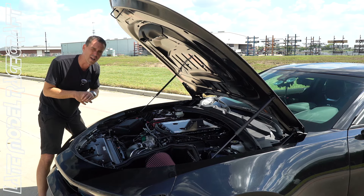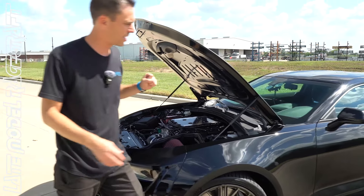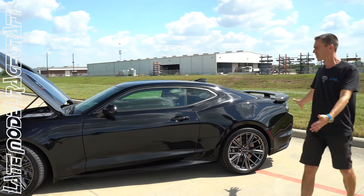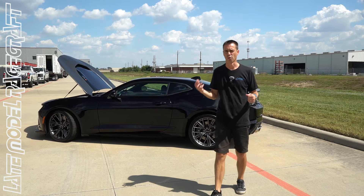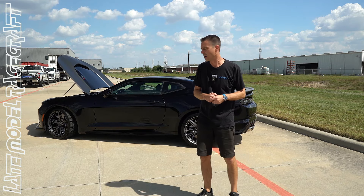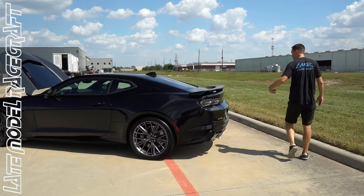With the 10-speed automatic you can leave it in drive and enjoy it, or put it in manual mode and floor it — roll race the hell out of this car and have a blast. It's on factory wheels and tires all the way around for now. I think he wanted to get it home and drive it himself to see how it feels before deciding to upgrade to maybe a Toyo or even a drag radial.